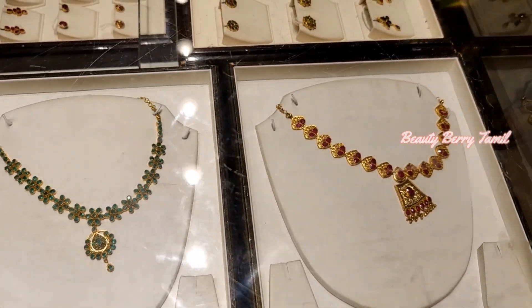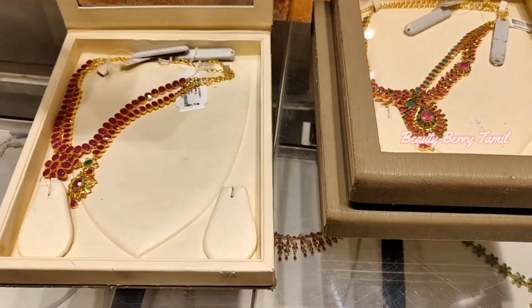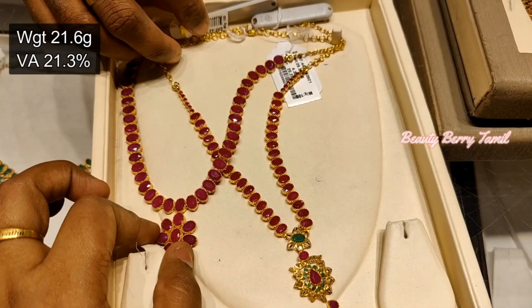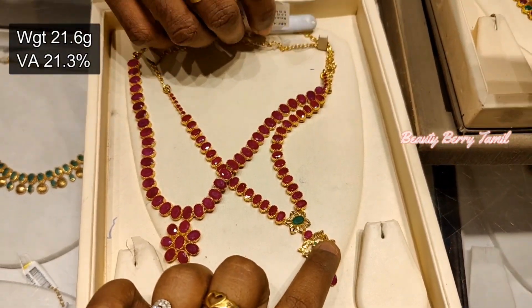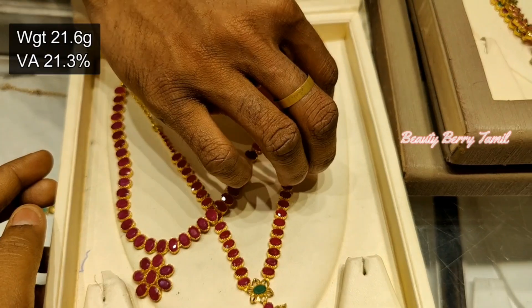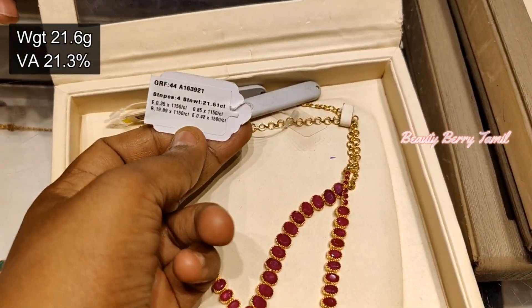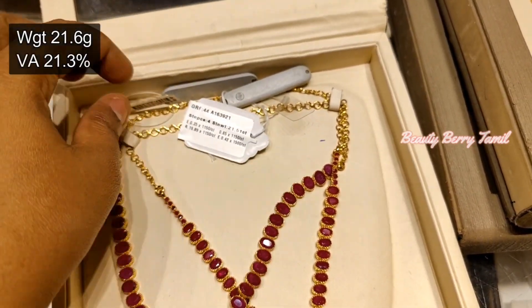This necklace is 3-4 weight and it is very simple. Next, we have ruby stone — this necklace is a 2-3 weight range. This necklace is 21 grams weight. We have 20% making charge on this necklace. This necklace is high quality and also very rare.